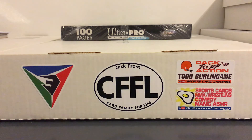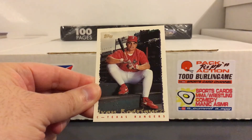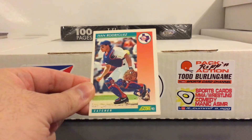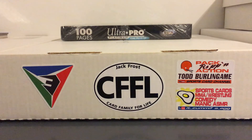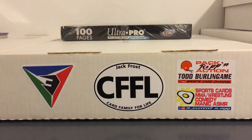This guy was definitely a great catcher - Pudge Rodriguez. Really nice one there, the 95 Topps and 92 Score. Got some Benito Santiago - very popular catcher in the late 80s and early 90s. Played with a bunch of teams; here he is with the Marlins, a couple more with the Marlins.